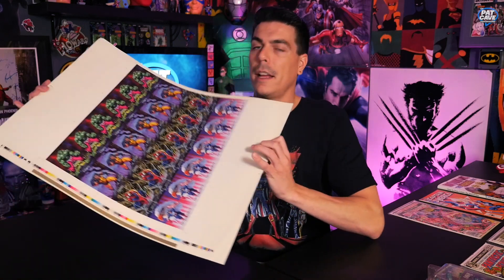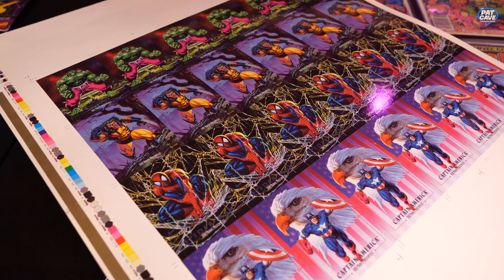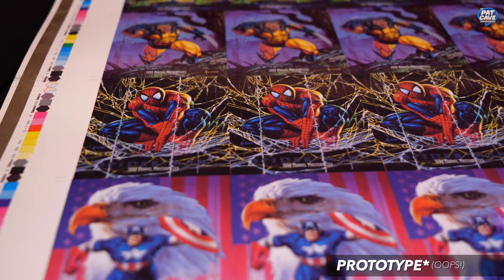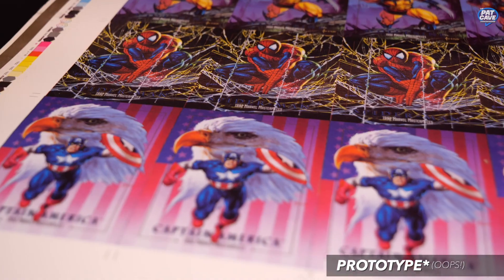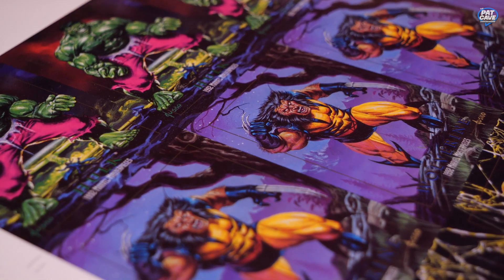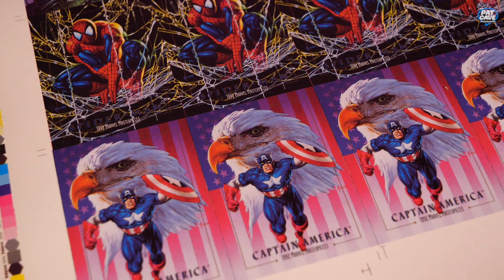Moving on to our last item: it is a promo piece from the 1992 Marvel Masterpiece cards. I think this is a promo piece because I only found two online that were sold, and they're just a little bit different looking than the actual cards. Anyway, we've got Hulk, Wolverine, Spider-Man, and Captain America.